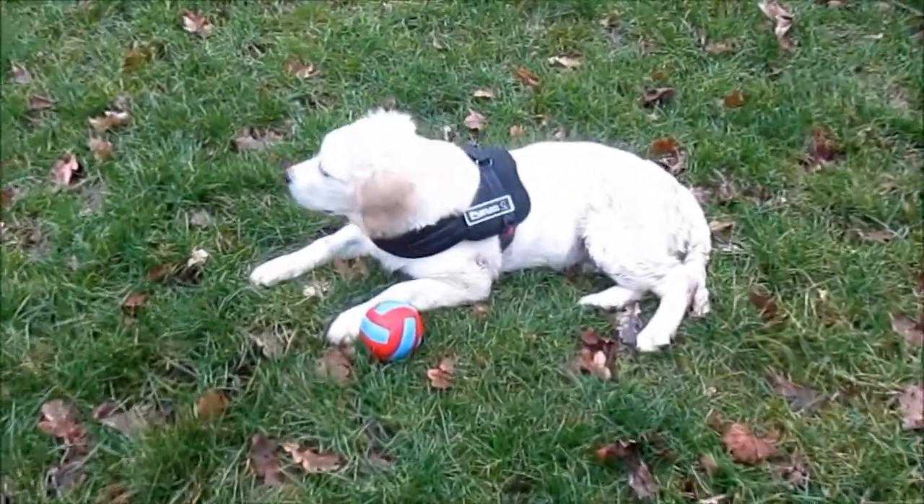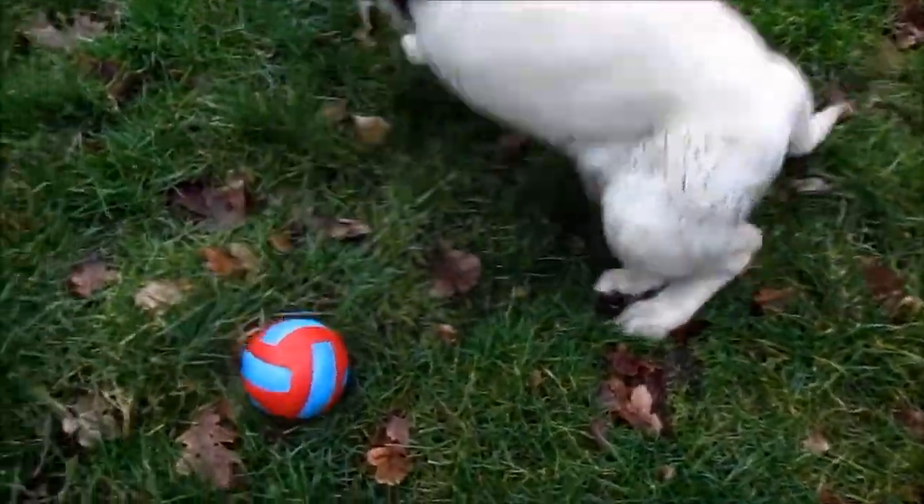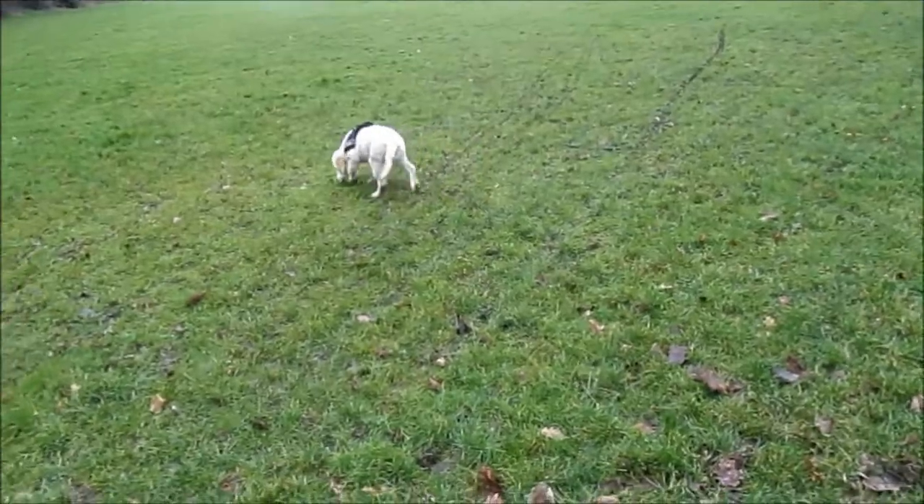Today we're out and Barney's. Not only is he filthy of course, but he's got a new toy. He's got a new ball, which is a squeaky ball. Watch this.